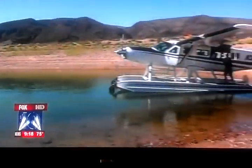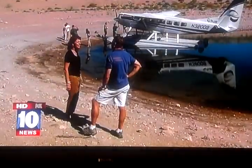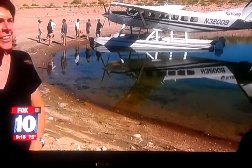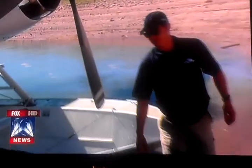The plane then taxis out to a deserted island — we have it all to ourselves. Laura Courier owns Desert Splash with her husband. She says a float plane in Arizona is just like, what? So when they get out here, land, and have fun, everybody comes back just talking about it, twittering about it.